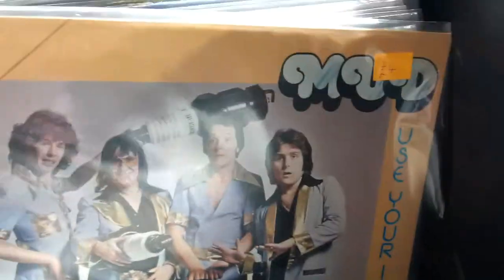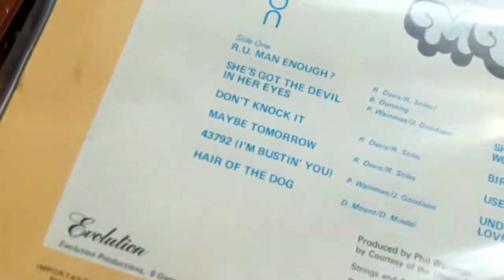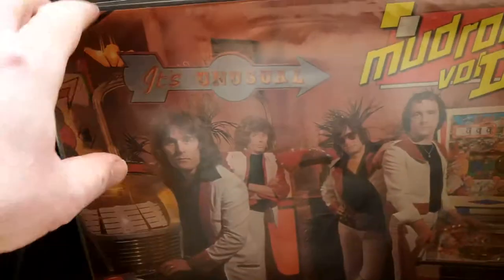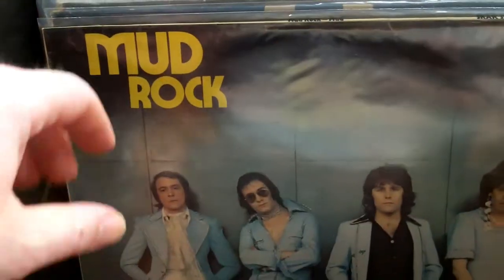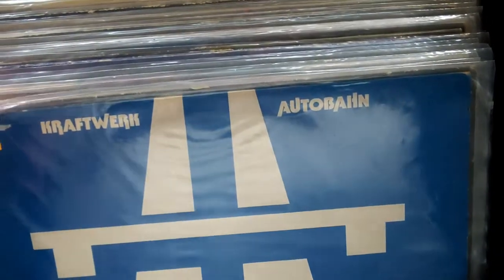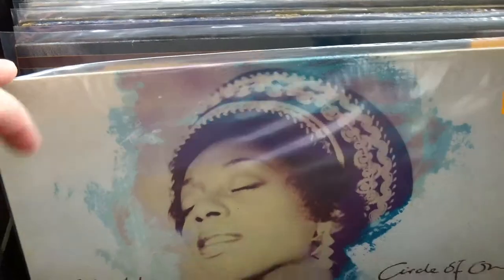Mud — I didn't have a look at this. One of my favourite songs of all time is Tiger Feet. Absolutely love that track. Born Free and then Caged. So yeah, I did buy this ZZ Top album for £5 — it's in fantastic condition. I thought I'm having that for a fiver.